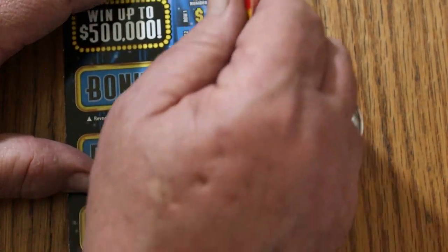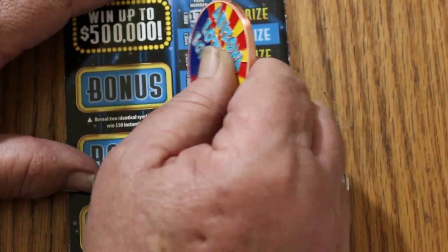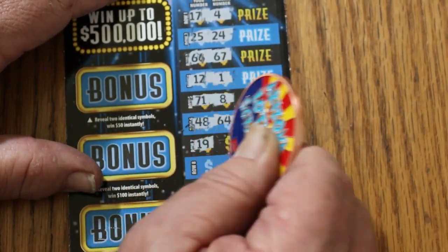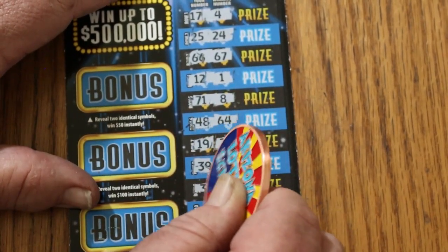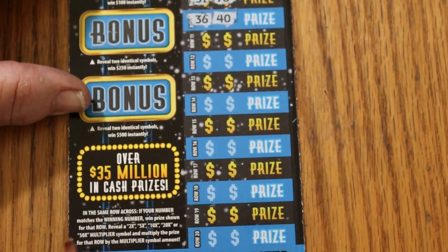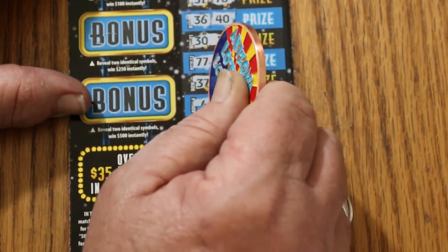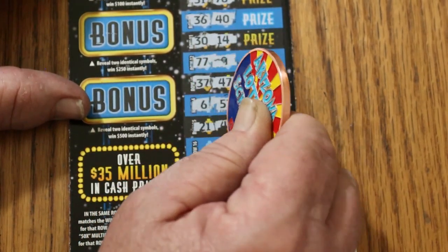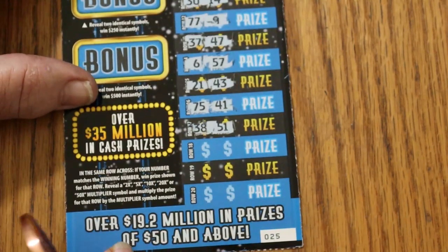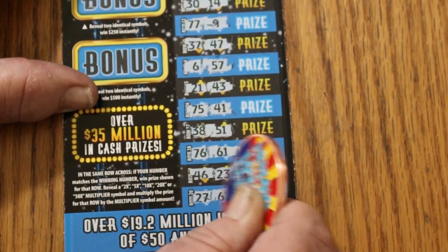Ticket number 25: $17, $4, $25, $24, $66, $67, $12, $1, $71, $8, $48, $64, $19, $29, $39, $55, $31, $78, $36, $40, $30, $14, $77, $9, $37, $47, $6, $57, $21, $43, $75, $41, $38, $51, $77, $76, $61, $46, $26, $23, $27, $63. Nothing.